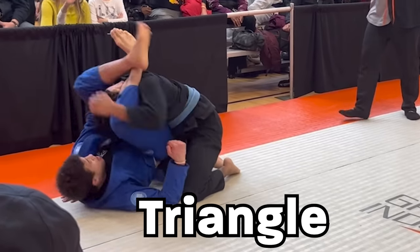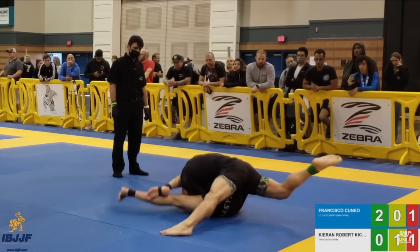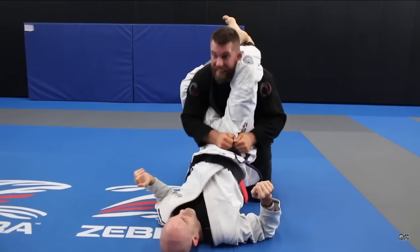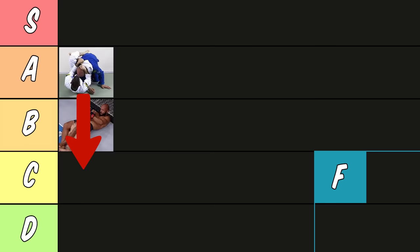Next, the triangle. The triangle is A tier. It offers a lot more control than the armbar because you're controlling the arm and the head. It's also a choke so people can't just refuse to tap. You can also find it in so many different places, but the one issue is that sometimes when you go for it you'll get your guard passed. In my opinion it's A tier, but if you have short legs or bad hip mobility it could go down to C or even D.